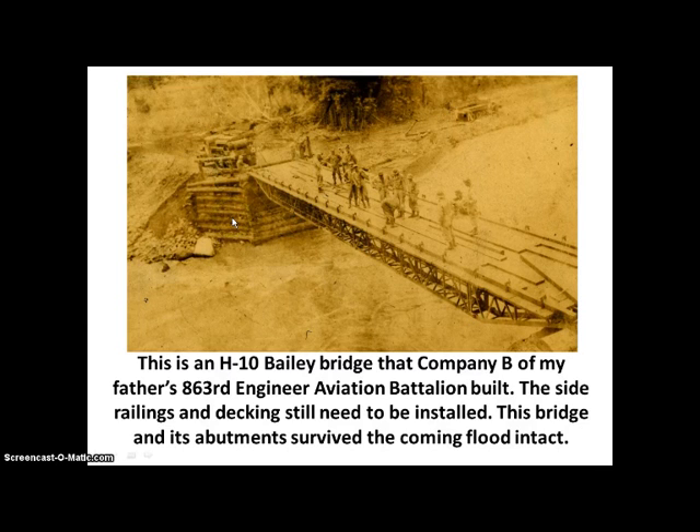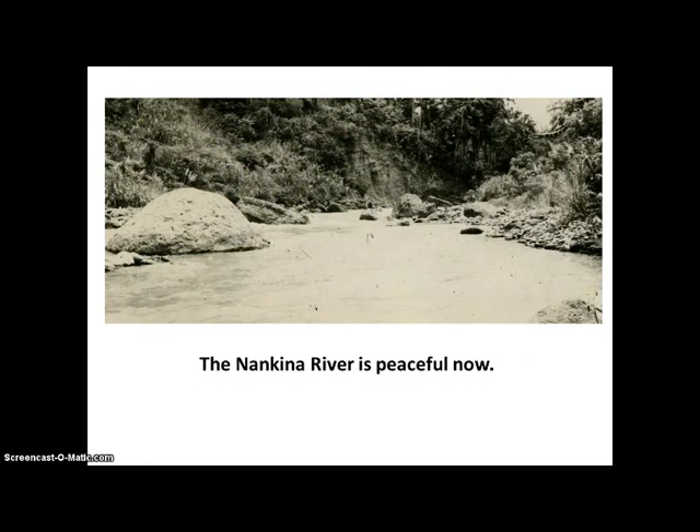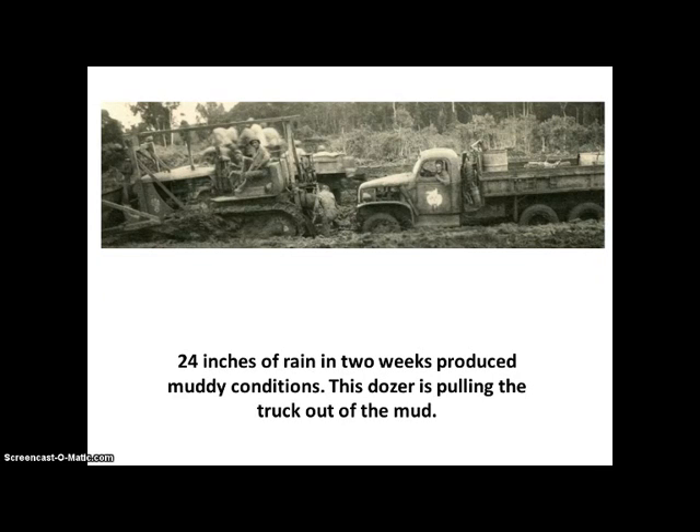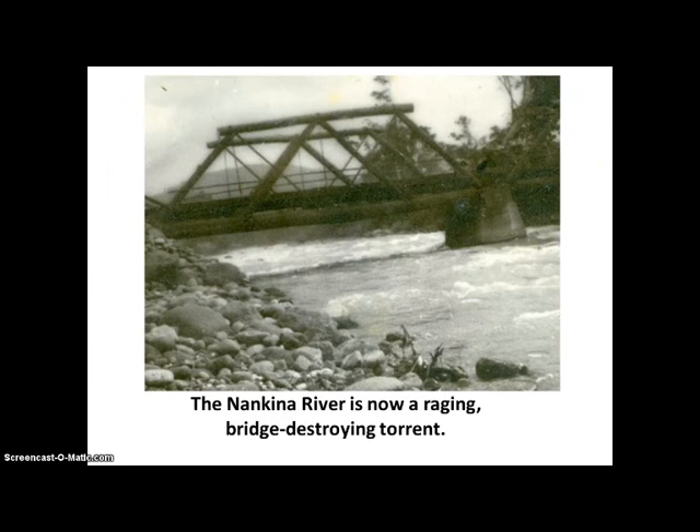We're about to have a flood here. The Nankina River is peaceful and calm right now, but there was 24 inches of rain that fell in two weeks and produced muddy conditions. This bulldozer is pulling this truck out of the mud. After 24 inches of rain in two weeks, the Nankina River is now a raging bridge-destroying torrent. It destroyed an Australian bridge and the abutments of another engineering battalion's bridge nearby.